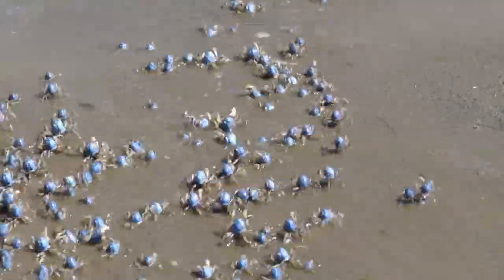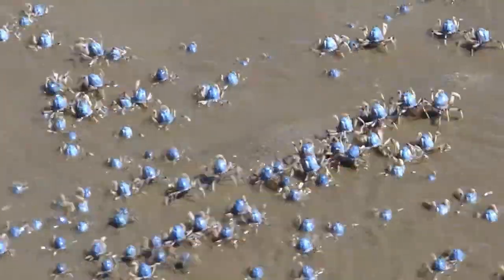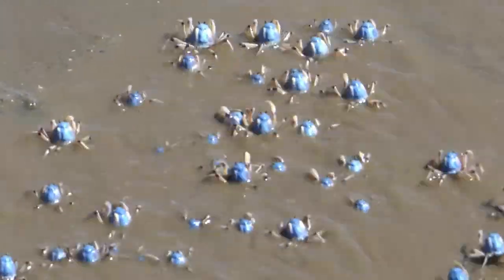As it marches around feeding, it molds sand into numerous pellets, sorting through it for organic matter.